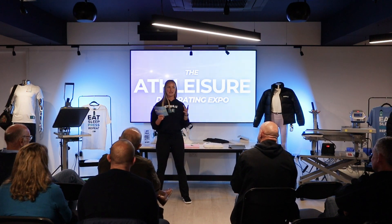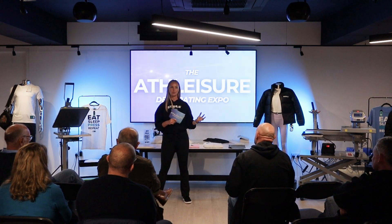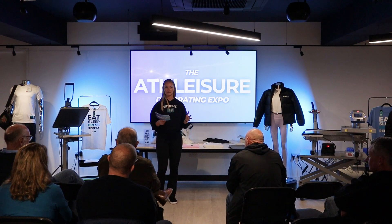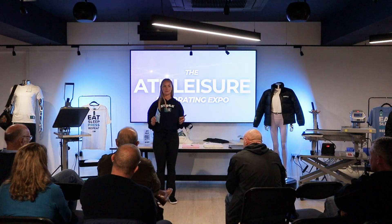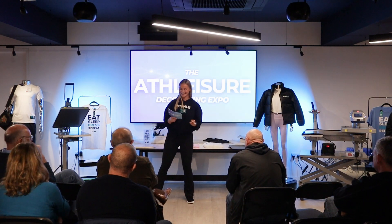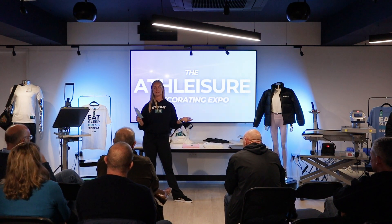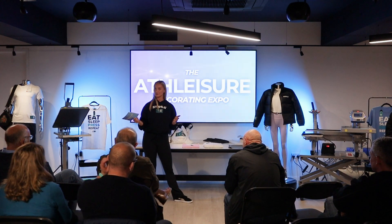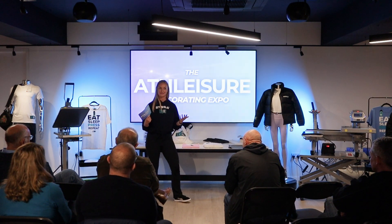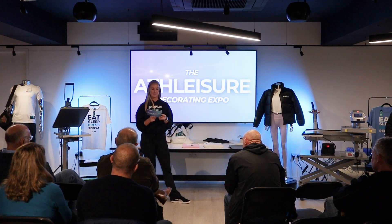We also pride ourselves on the education we offer. For those of you familiar with our social media, YouTube, blog, and emails — hands up if you've ever watched a video we've produced before. We pride ourselves on education because if your business is successful then so is ours — if you buy your transfers and presses from us and keep ordering, our business does well too.